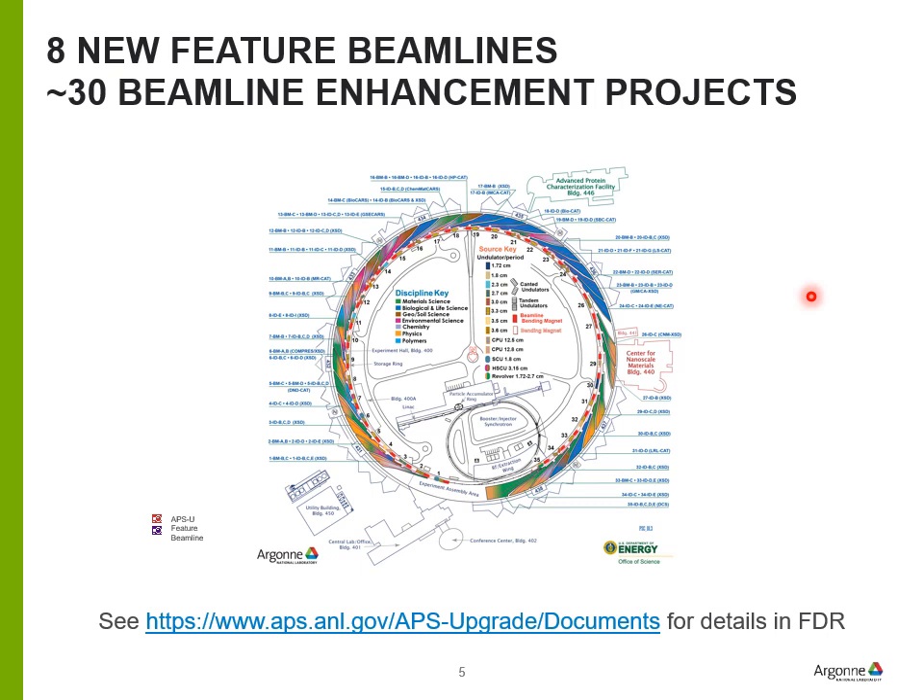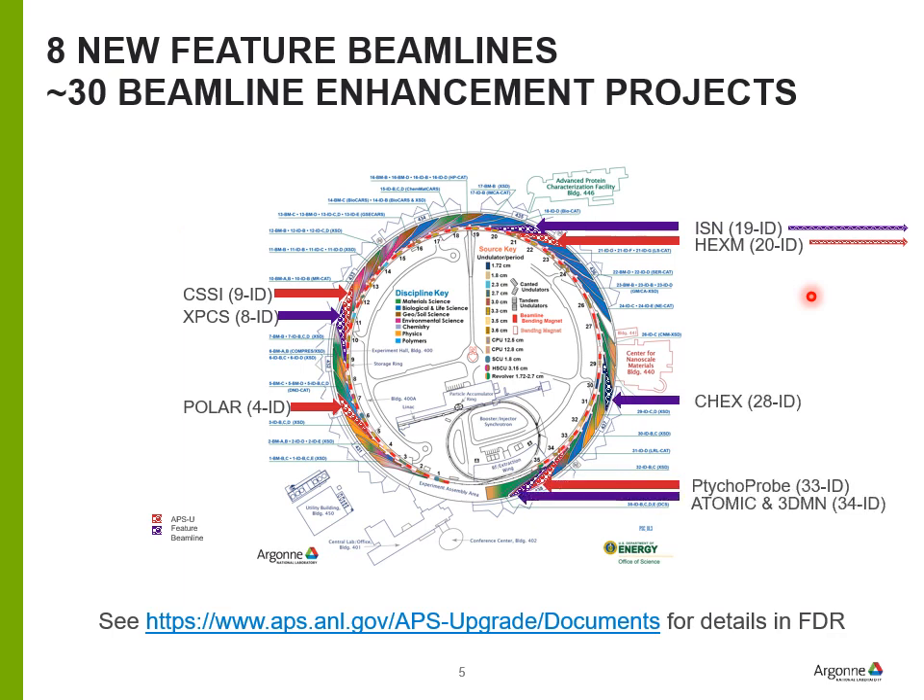The upgrade plans to build eight new feature beamlines — either completely new or very major upgrades of existing beamlines. In addition, there will be about 30 beamline enhancement projects, ranging from small projects like replacing a mirror to more significant enhancements such as getting a new undulator. All of these are described in detail in the final design review report available on the APS website.